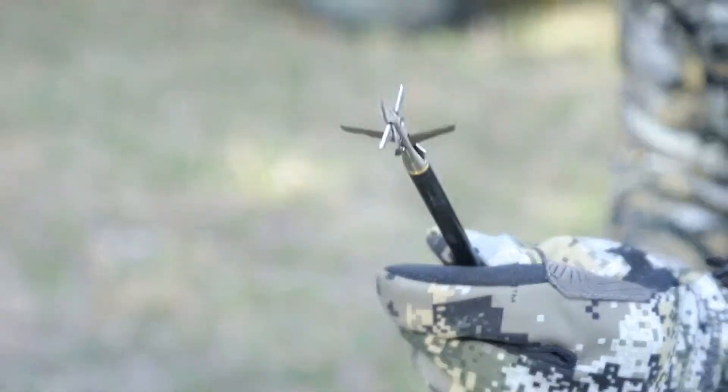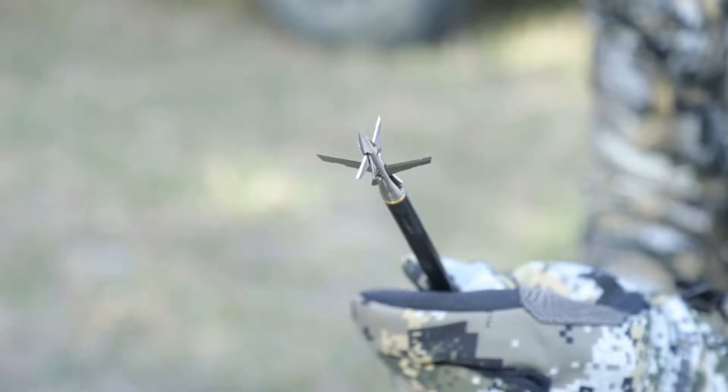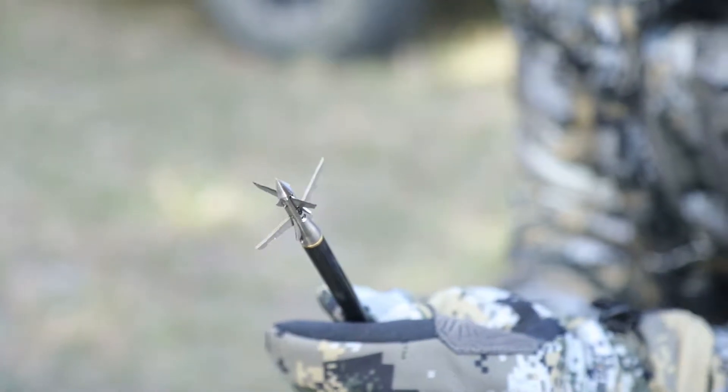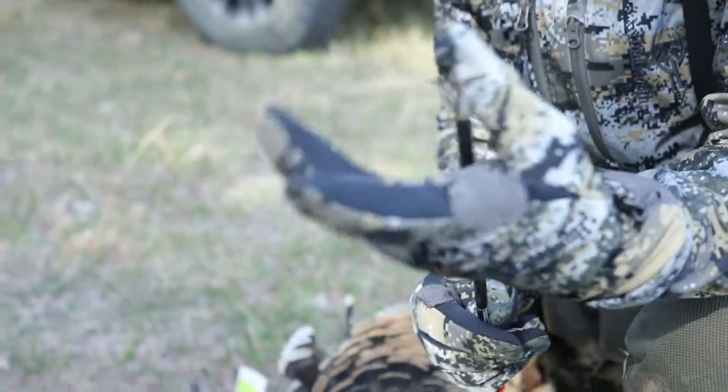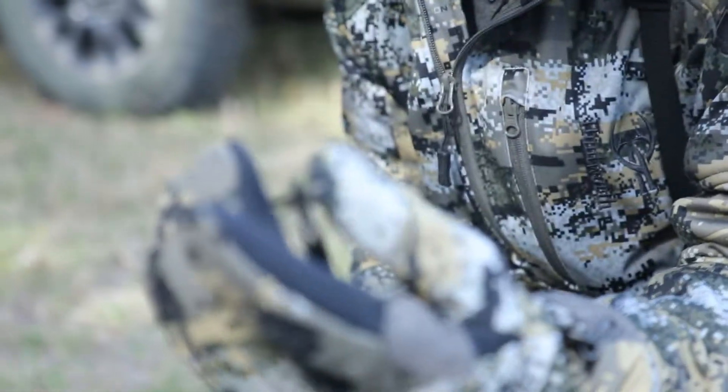Hi, I'm Joe Byers, and I'm here to tell you about TruGlo's new broadhead. TruGlo was famous for sights and scopes and that kind of thing, and now they've introduced a really unique broadhead — Titanium. This one ends up being four blades. You can see the size of a hole that it cuts. Both all open up on impact.